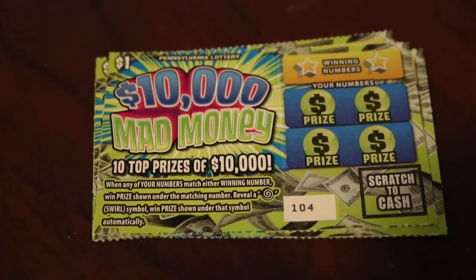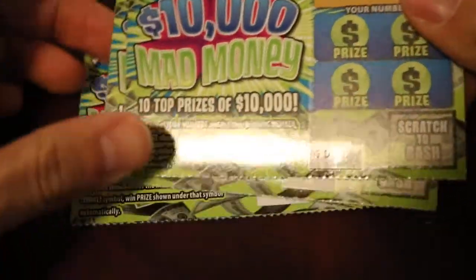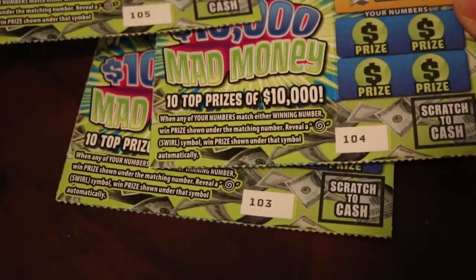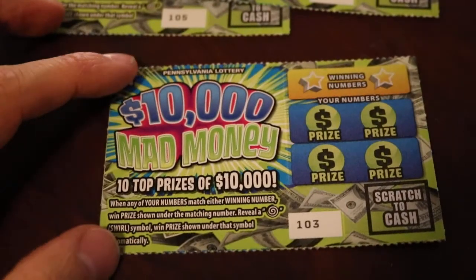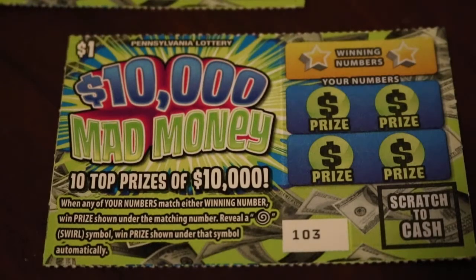What's up guys? We got three $1 lottery tickets: $10,000 Mad Money, $103, $104, and $105. I decided to one-shot that machine. I was going to get different ones, but I'll get this. We are looking for our winning numbers, or that swirly symbol, to win the prize shown automatically.